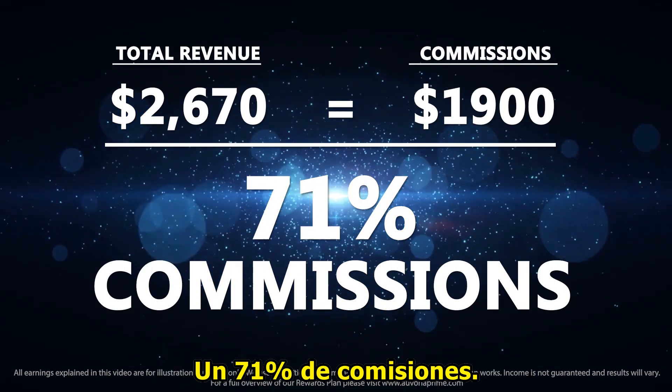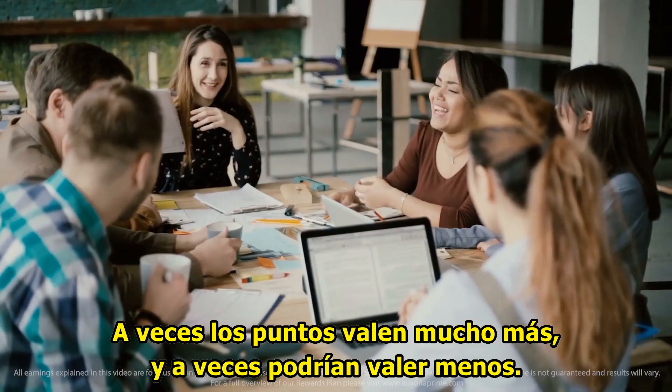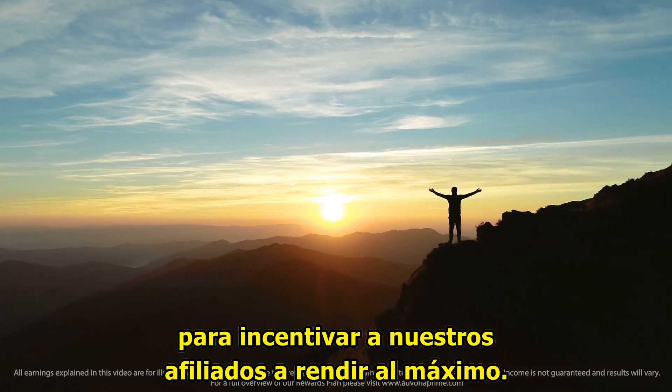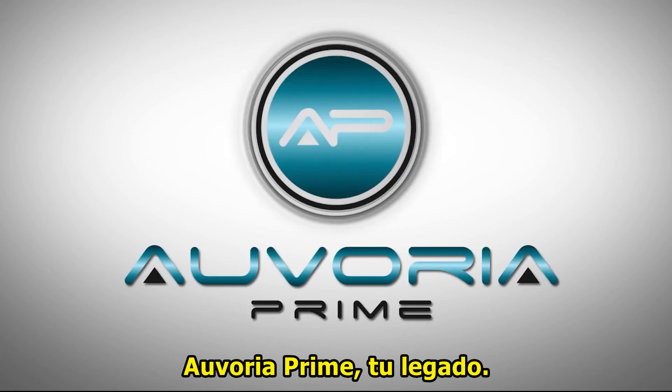The volume for those ten enrollments was just $2,670 — that's 71% commissions. Sometimes the points are worth much more and sometimes they can be worth less, but this is a very rewarding program to incentivize our affiliates to perform their absolute best. Thank you for watching Avoria Prime — your legacy.